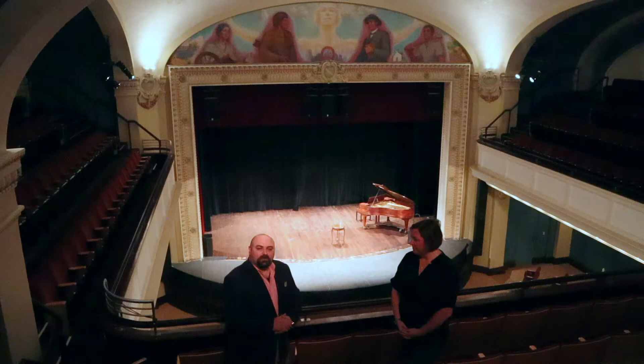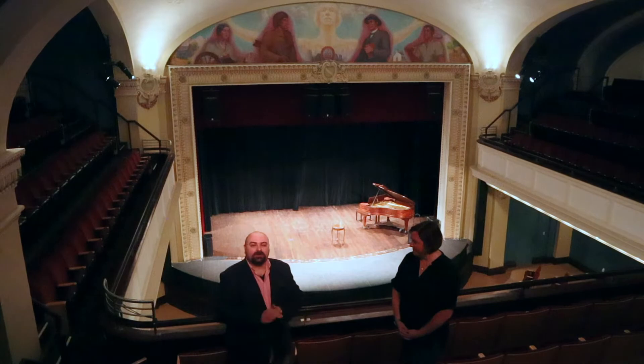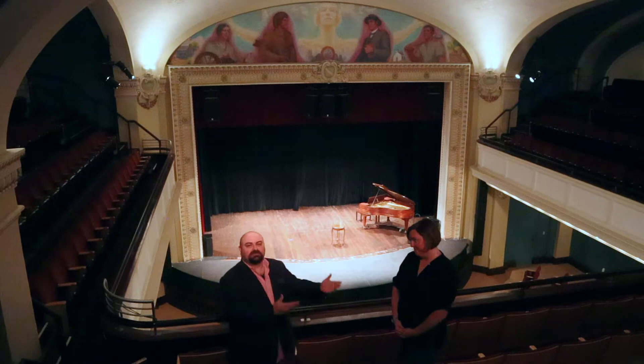Welcome again to another Curators Chat. I'm Jason French, Curator of Collections at the Beringer Crawford Museum. As you can tell, we are not at the Beringer Crawford Museum — we are in one of Covington's treasures. We're at the Carnegie. I'm here with Kimberly Best, who is the Carnegie's executive director.